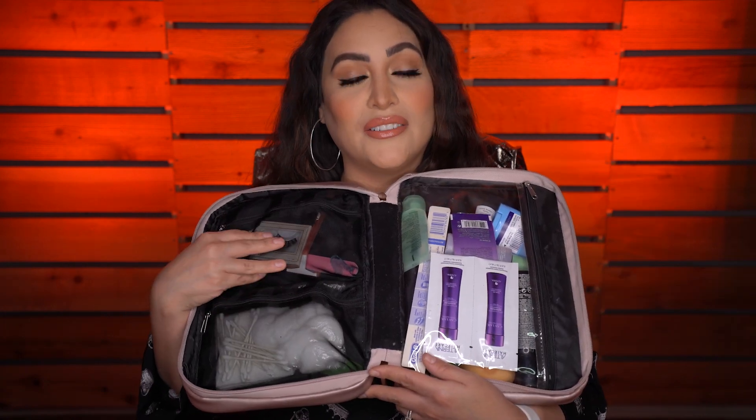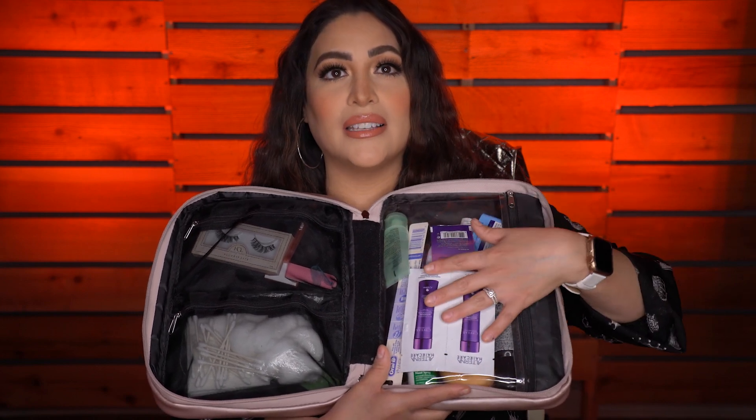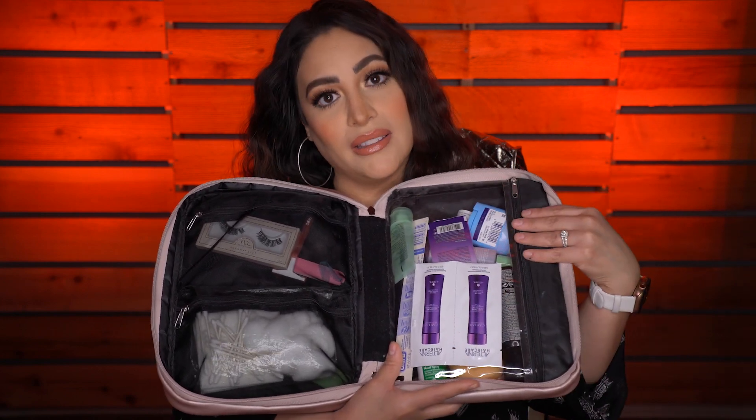This was a holiday makeup bag from Ulta Beauty last Christmas. It has this side that is made out of mesh and then this side is completely zipped up in plastic. So this is where I keep all of my liquids so that if something does spill, it'll stay contained within this bag.